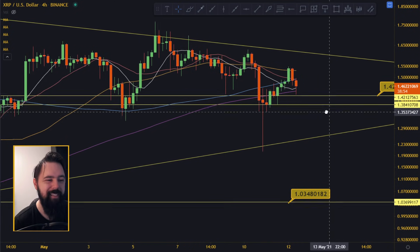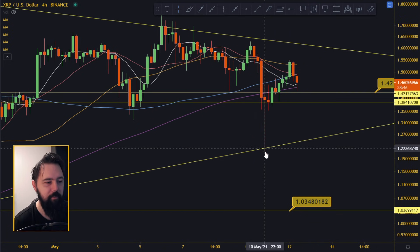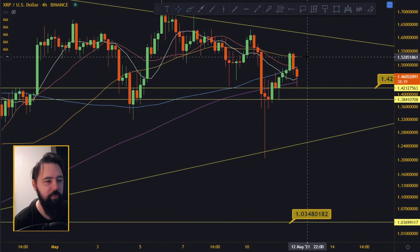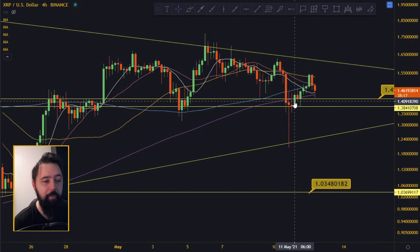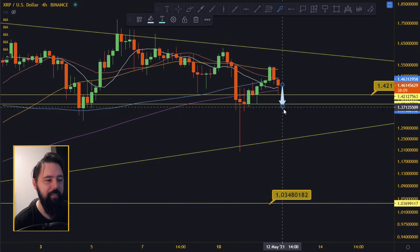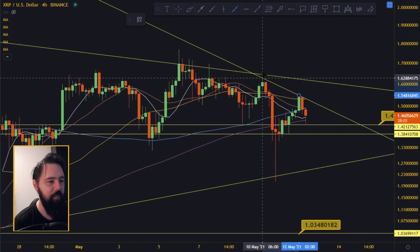On the four-hourly chart you can see the same movement. After bottoming out at 1.38 - technically we went all the way down to 1.21 - we managed to pull up all the way to the 50 moving average on the four-hourly chart where we got rejected. Right now we are retesting the 10 moving average and the 200 moving average right below us, so we are at some of the lowest points we should be going. You don't want to go below the 200 moving average and stay there for too long.